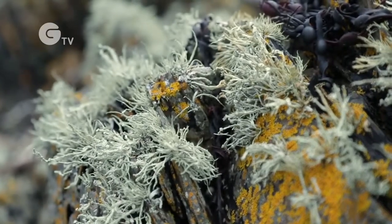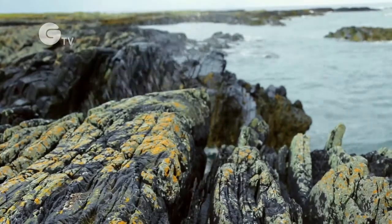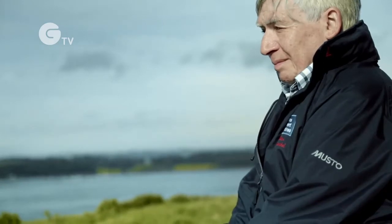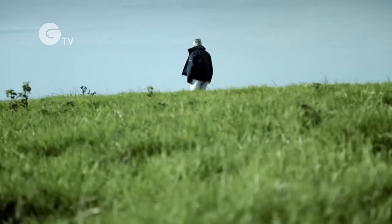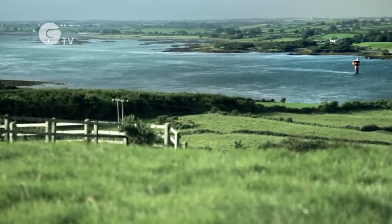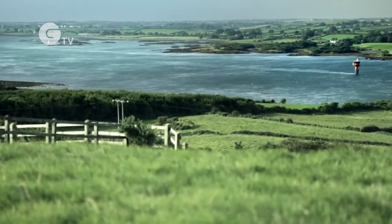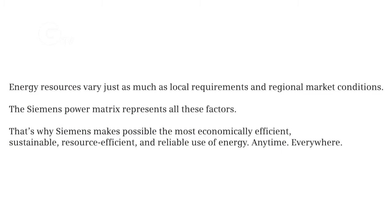So long as the Moon carries on going round the Earth, and there's water driven by the gravity fields, we will have tidal energy. So it's an everlasting, clean, green, sustainable energy resource.